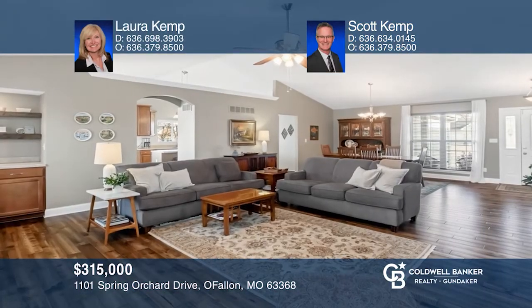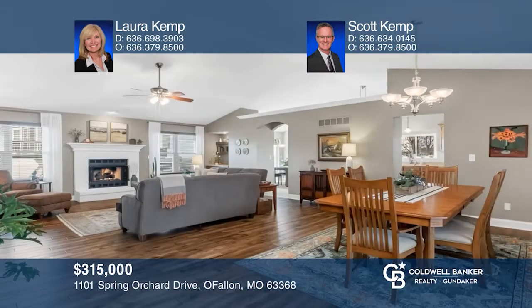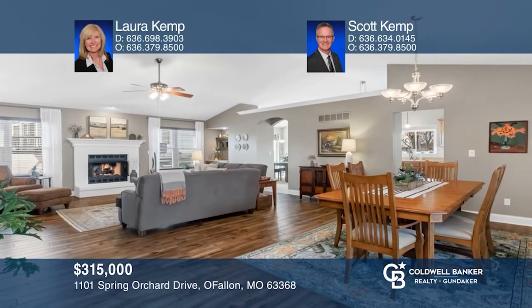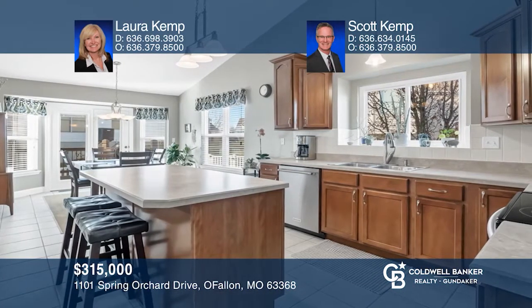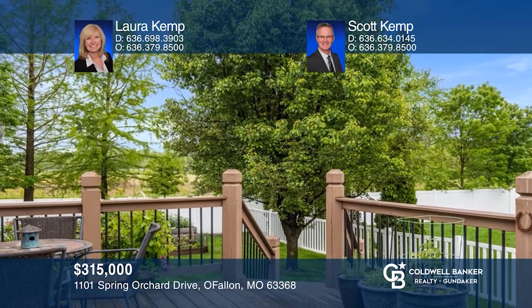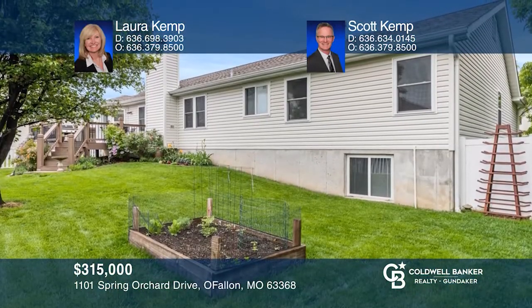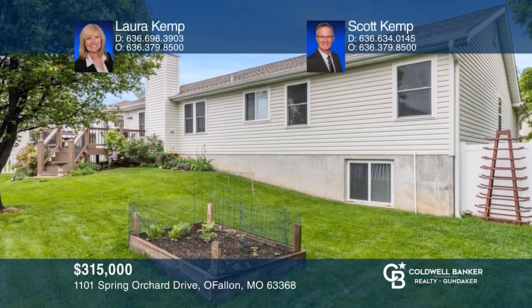Don't miss this move-in ready ranch home with a vaulted great room offering newer hardwood floors and brick gas fireplace. The vaulted eat-in kitchen has tile floor, wood cabinets, an island, a planning center, tile backsplash, pantry, and stainless steel appliances. The vaulted master suite has been updated with a soaking tub, an adult height vanity and dual sinks, a rain shower, and a full glass door. Want to know more? Call Laura Kemp and Scott Kemp today.